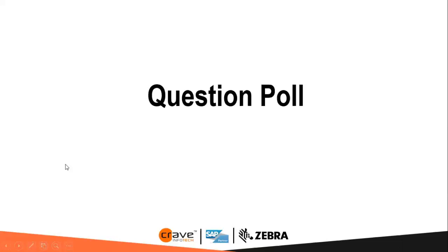If any of your questions have not been answered, you can contact us at contact@craveinfotech.com. The session was very interactive and I hope it was a learning experience for everyone.